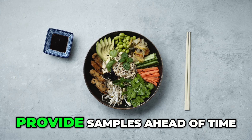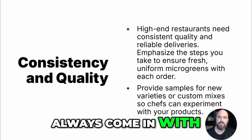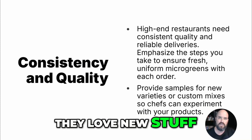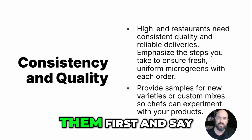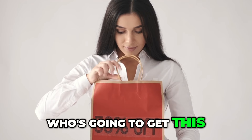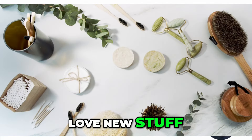Provide uniform microgreens with each order and provide samples ahead of time. Always come in with new varieties to the chefs — they love new stuff. Even when you're already in there, make sure you're coming in with new stuff and offering it to them first, saying you're the only one who's going to get this. You always want to be bringing in new things because chefs love to play with new stuff.